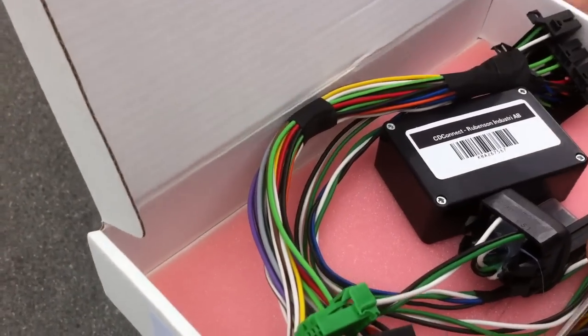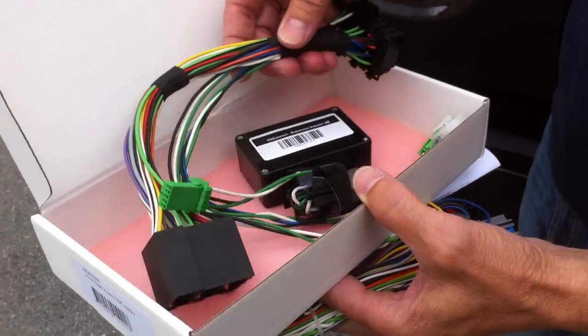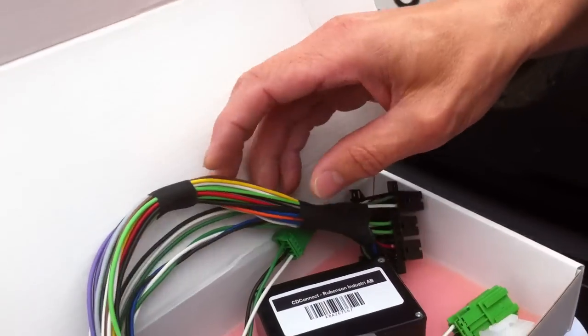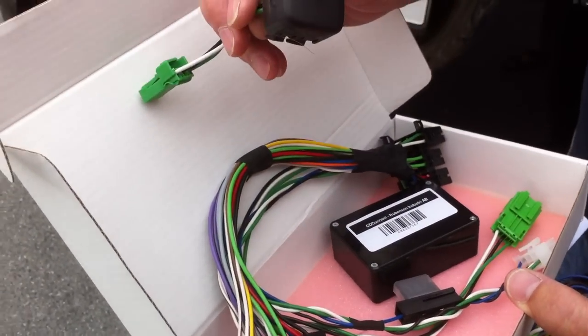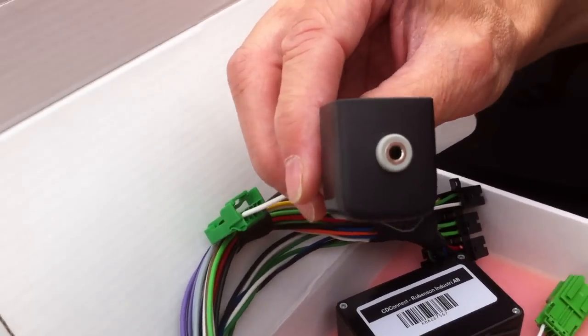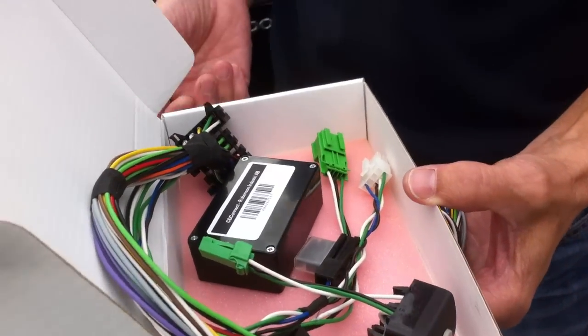All the hassle that Saab owners around the world have had for the last 10 years getting their pretty good sound systems to interact with modern technology — that is the solution. So how long would it take to put this in a Saab 9.5, for example? As you can see, it's a plug-and-play wiring harness. That's a standard Saab blind button, isn't it? That's correct. And it takes 15 minutes.